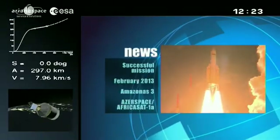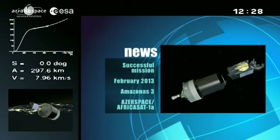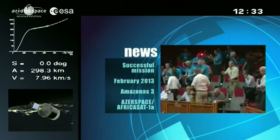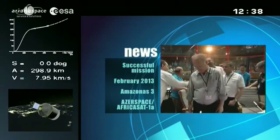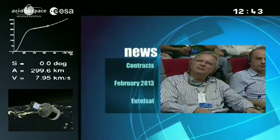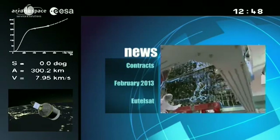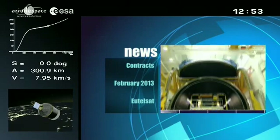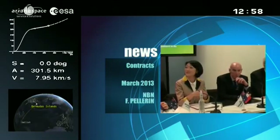On February 7th, Ariane Space launched successfully for the 54th straight time, lifting into orbit two new telecom satellites: Amathonus-3 for Spain and Azerspace/Africa-Sat-1A, the first satellite for Azerbaijan. The mission set a record for mass delivered on geostationary transfer orbit: 9.5 tons. EUTELSAT and Ariane Space announced a new contract for the launch of several satellites on February 8th. The agreement guaranteed EUTELSAT new resources and flexibility to carry out a program to expand and grow its satellite fleet. In Sydney on March 4th...